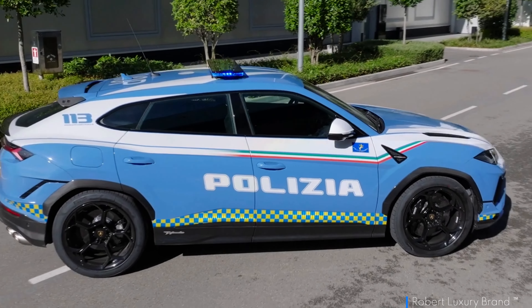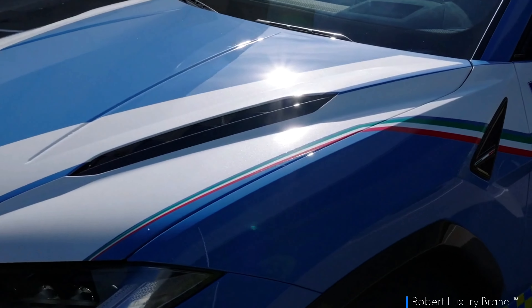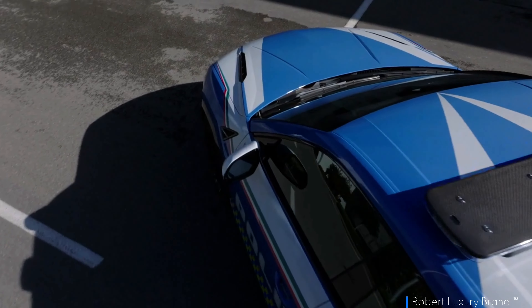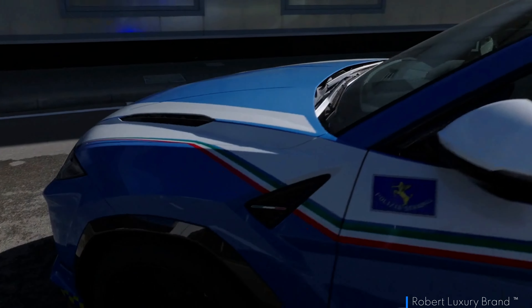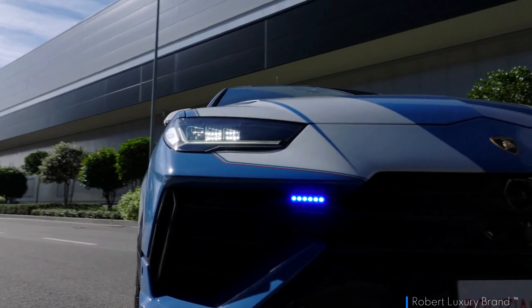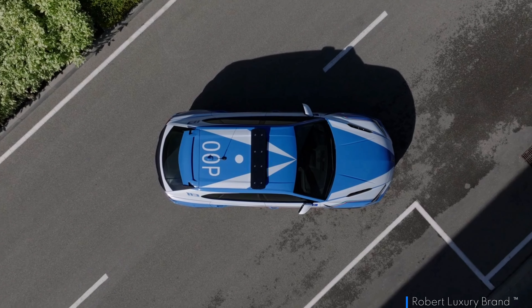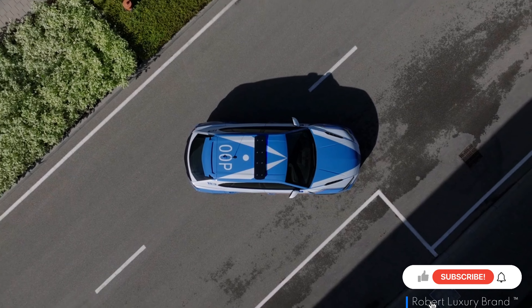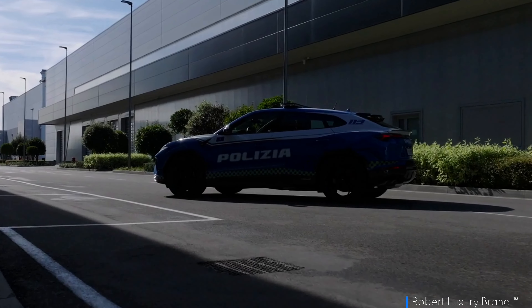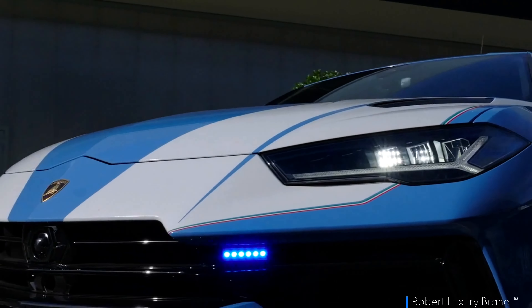The Urus Performante's design includes improved aerodynamics for better performance, and its distinctive styling sets it apart, making a bold statement on the road. The exclusive Viper Green colour adds to its extroverted appeal. As the most exclusive model in the Urus family, the Performante raises the bar for high-performance SUVs, representing a new frontier of driving excitement. It is priced at $265,971 base, with limited availability contributing to its rarity and desirability.